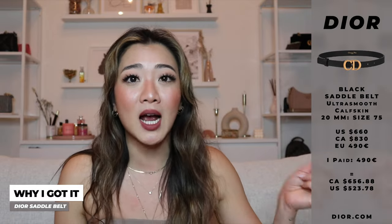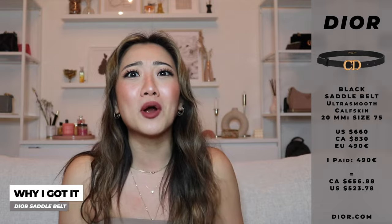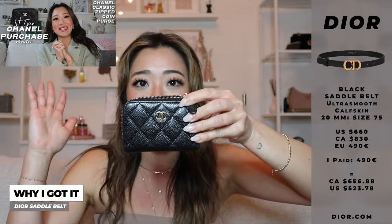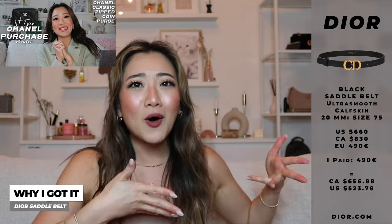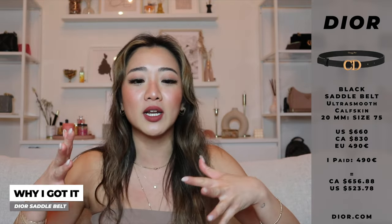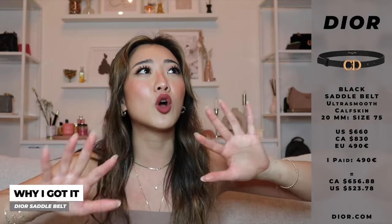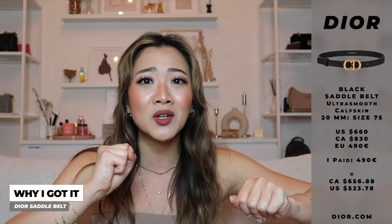That was the price in September of 2021. It was more expensive than my Chanel card holder, which was 470 euros when I purchased it — and the belt being more expensive didn't really make sense to me. I'm Canadian, so when I convert it to today's dollar, not back in September 2021, I believe it goes up to around $690.